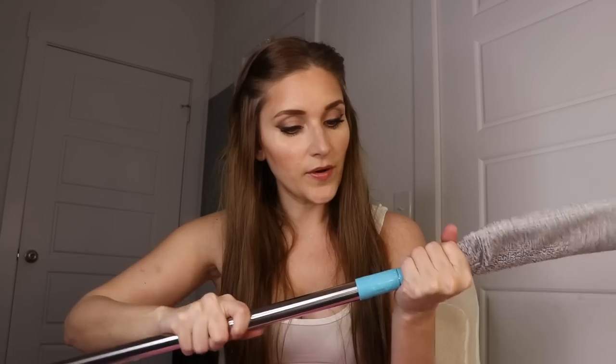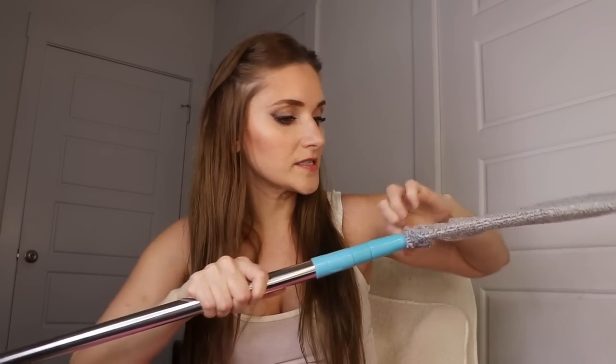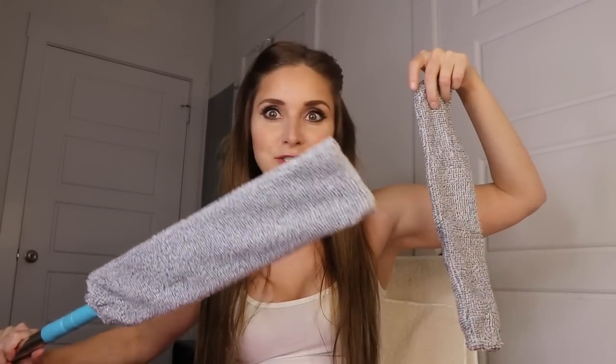Next up I got a microfiber duster. The reason I got this is because I have three cats and their toys always end up under the fridge and under the couch. This extends really nicely and I got it to reach under the refrigerator and couch to get the cat toys. It's removable and washable, and it came with an extra one. Love it.